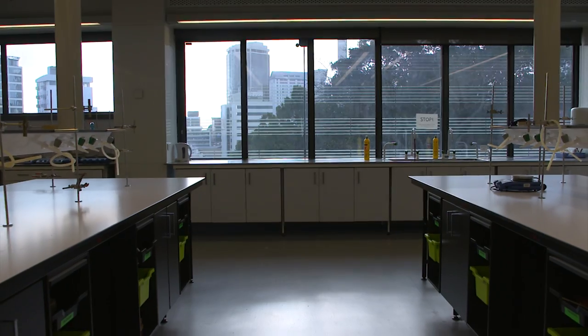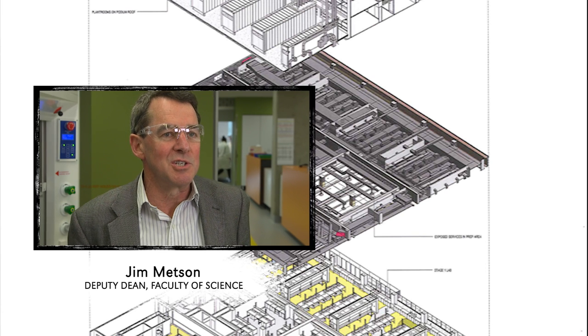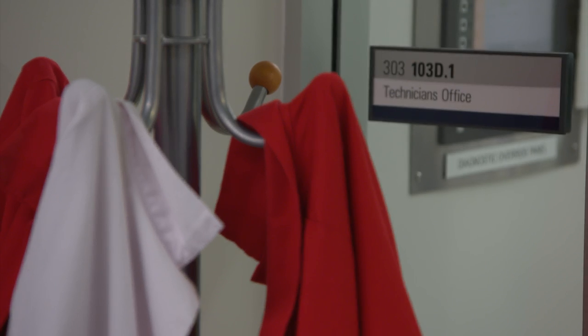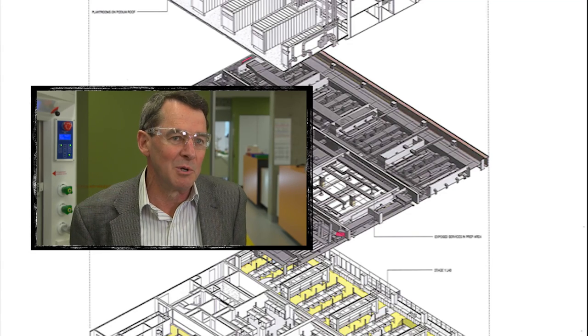It was a very adventurous project when we took it on. We had to really anticipate what chemistry teaching and practical teaching would look like for a long time. And it was quite a challenge to fit that teaching environment into a pre-existing building.